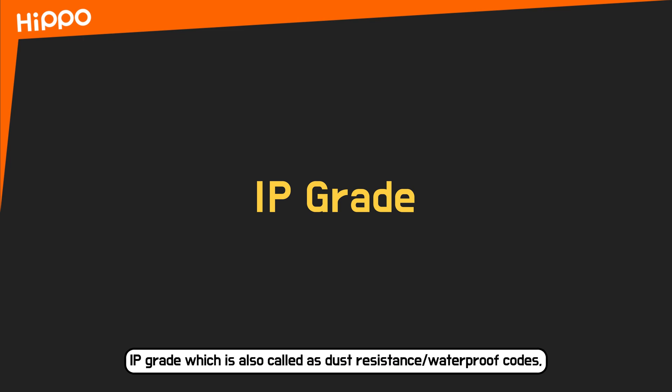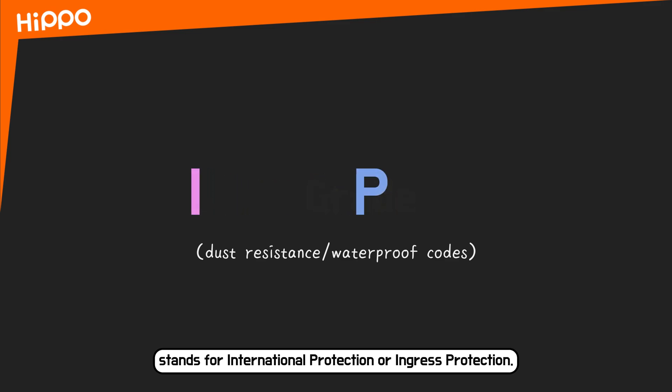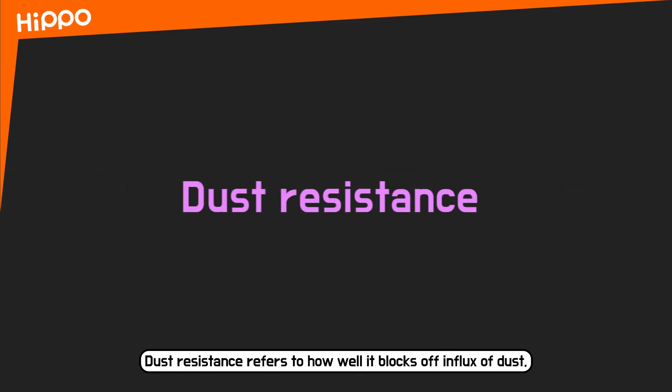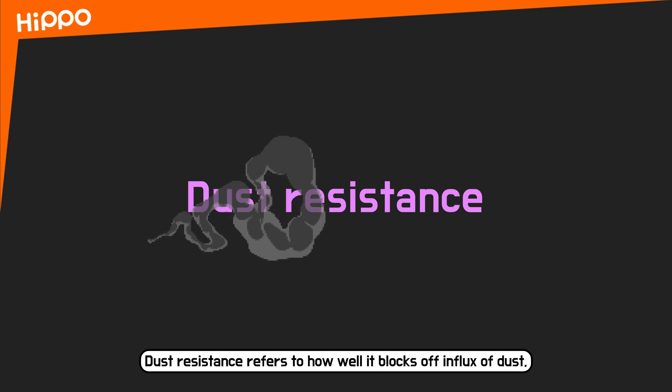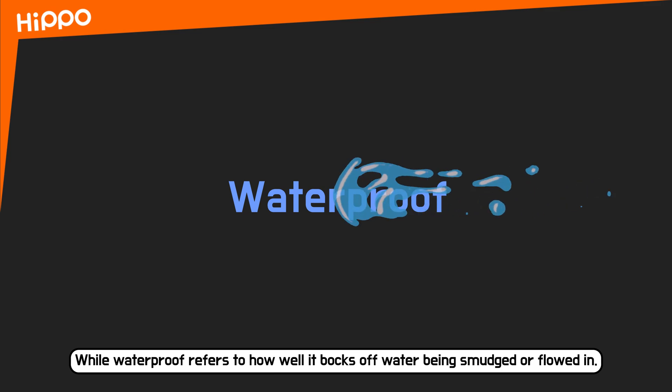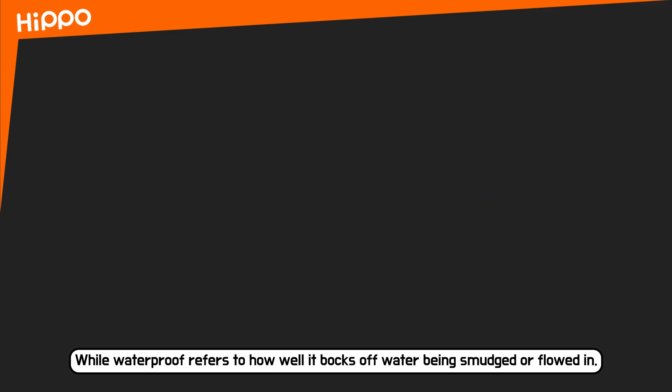IP grade, also called Dust Resistance and Waterproof grade, stands for International Protection or Ingress Protection. It refers to the level of protection against permeation of foreign dust or water into the outer covering of electric devices. Dust resistance refers to how well it blocks the influx of dust, while waterproof refers to how well it blocks water.